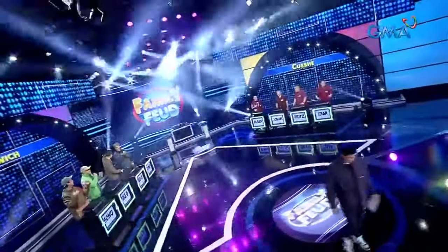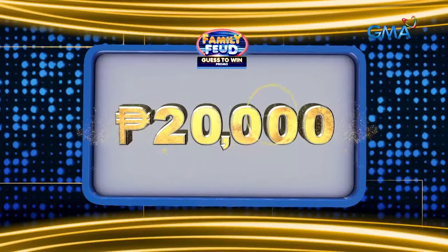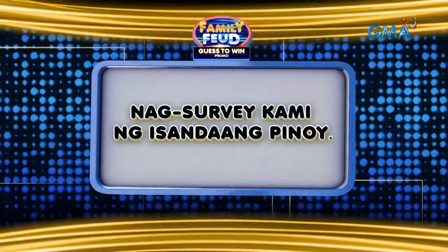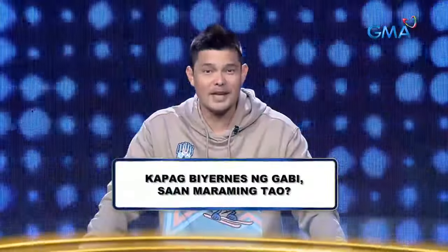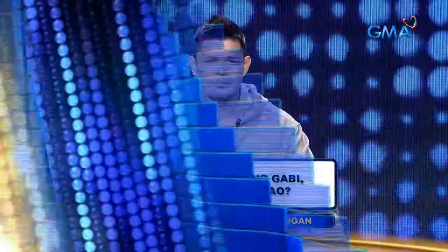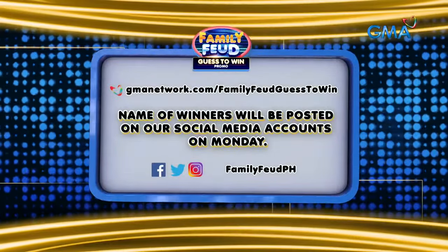Family Feud! Anong sabi ng survey? Samang-sama tayo! Eto na ang chance na niyong manalo — 20,000 pesos ang posibleng mapasay niyo kung sasagutin niyo ang tanong na ito. Nag-survey kami ng isang daang Pinoy. Kapag biyernes ng gabi, saan maraming tao? A: Sa kaya, B: Sa bungan. Ipadala ang inyong sagot sa Guest to Win promo website. For more details, visit our official Facebook page.